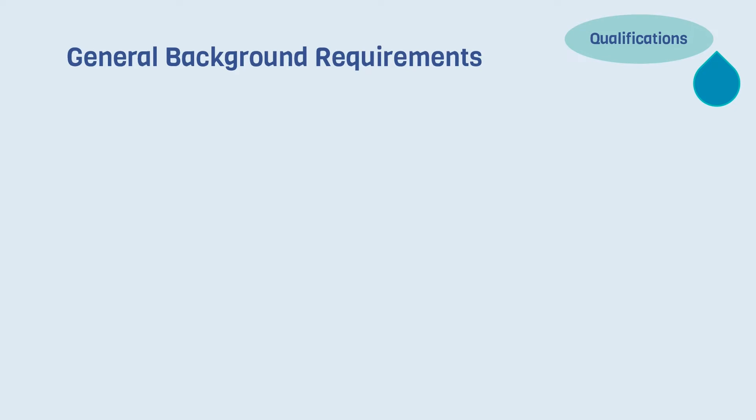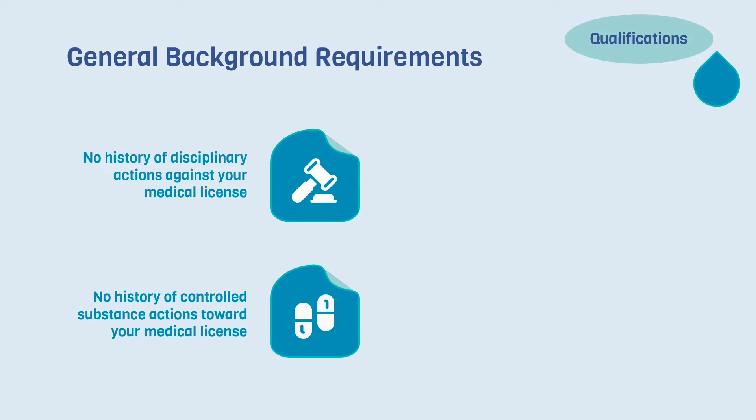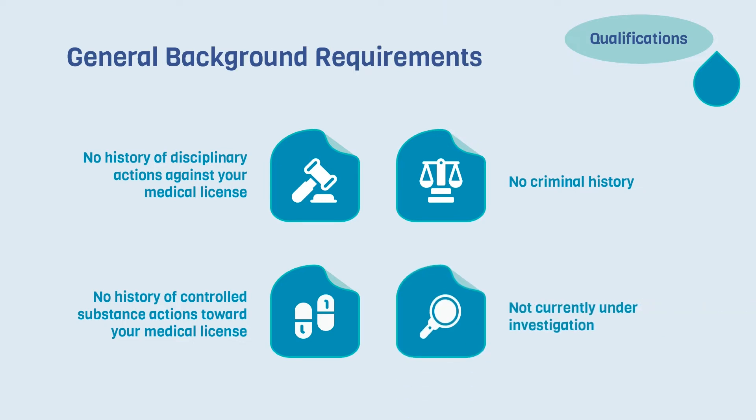Aside from educational requirements, a physician must also have a clean background to qualify. They must have no history of disciplinary actions toward their medical license, no history of controlled substance action toward their medical license, no criminal history, and not be under investigation at the time of their application for the IMLC.